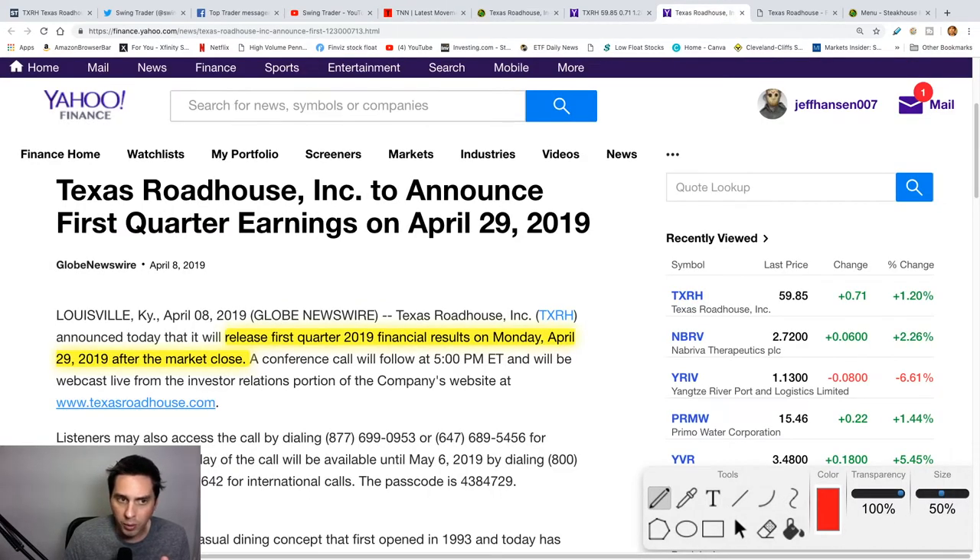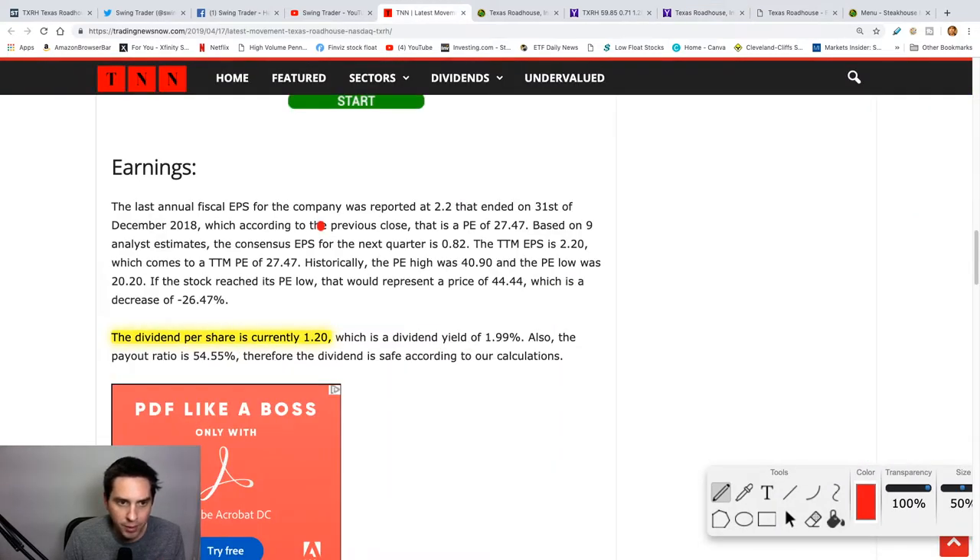They already announced that they're going to release their first quarter earnings on April 29th, and that's going to be Monday after hours. Texas Roadhouse does have a dividend per share of $1.20, which is a very good dividend. So if the swing trade takes a little bit longer than expected, you might be able to pick up a dividend — say you have a hundred shares, that's a little over a hundred dollars.